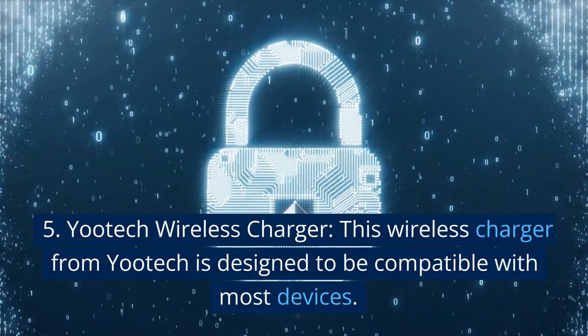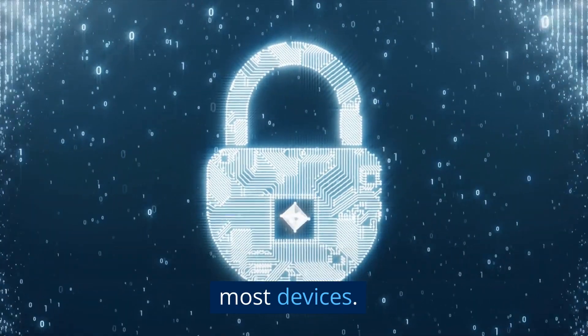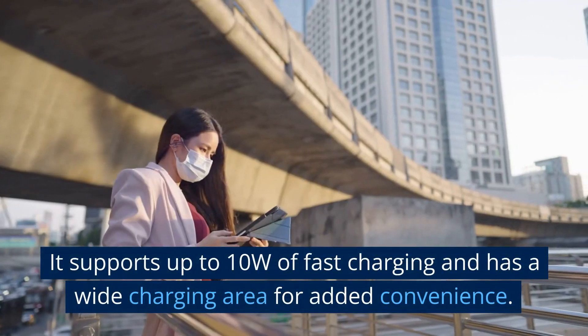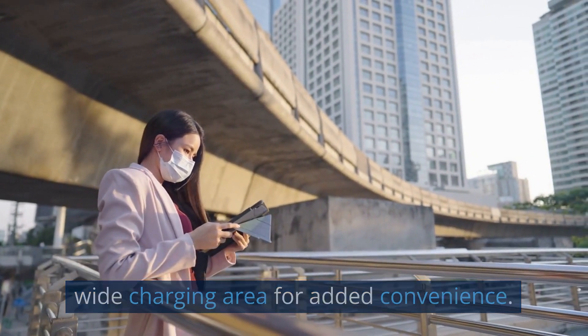5. Yotek Wireless Charger. This wireless charger from Yotek is designed to be compatible with most devices. It supports up to 10W of fast charging and has a wide charging area for added convenience.